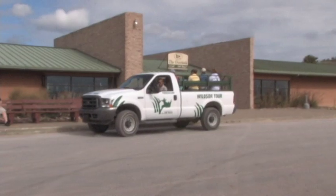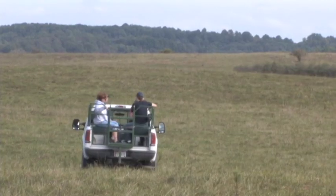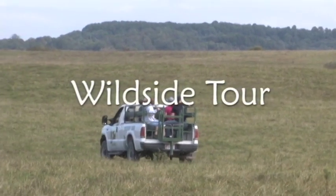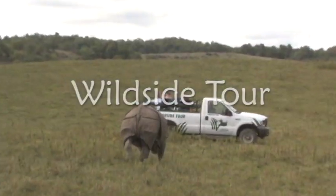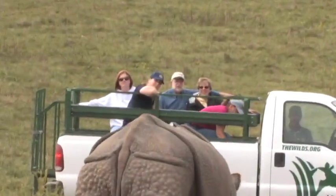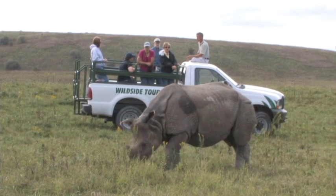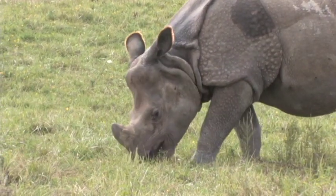If you are interested in how the Wilds team works, in getting insight into the behaviors of the threatened animals they manage, inquire about our special Wildside tours. This exclusive tour gives you the opportunity to interact with animal management specialists to see the Wilds at work. Each experience will vary day to day, depending on what program work is taking place at the time of the Wildside tour.